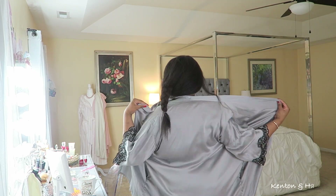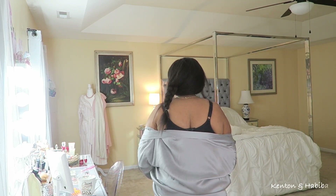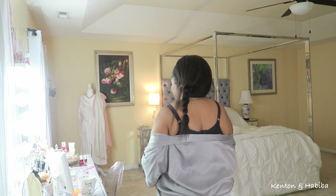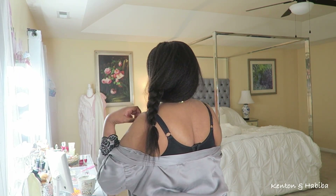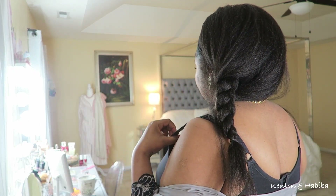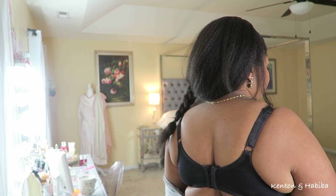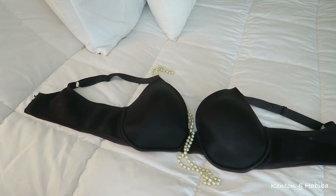I've been wearing a 38 double D for as long as I can remember. My bras are not cute — in my opinion they're just functional. Wide straps, they do the job. Boring. They've been washed so many times and nothing exciting.